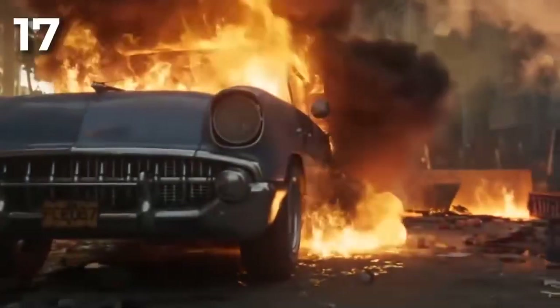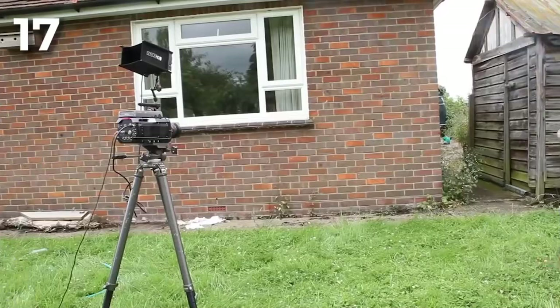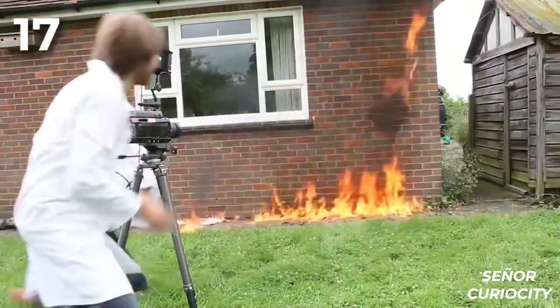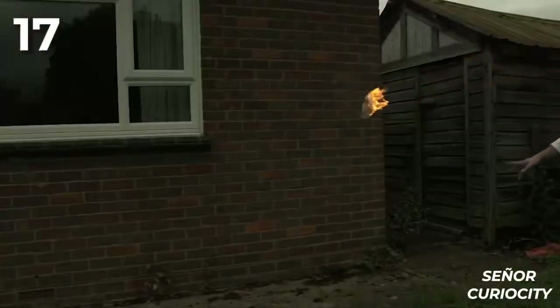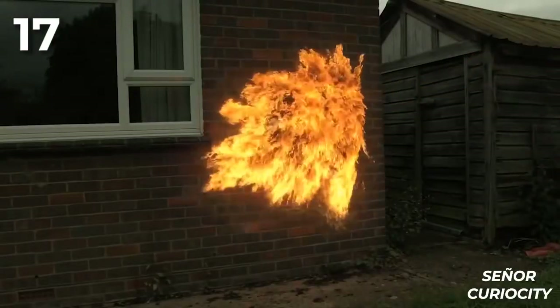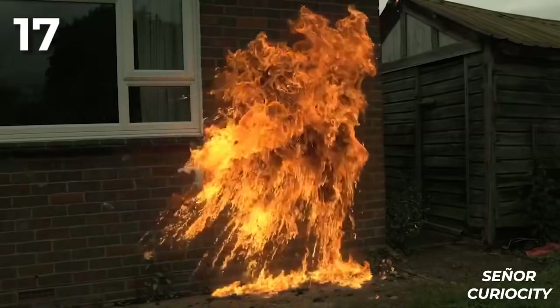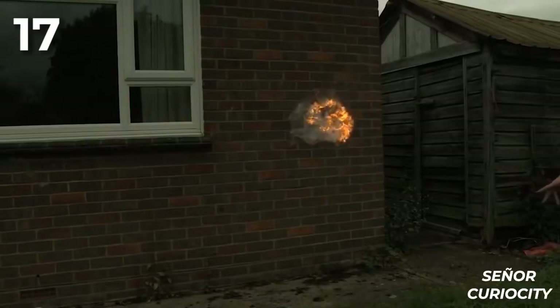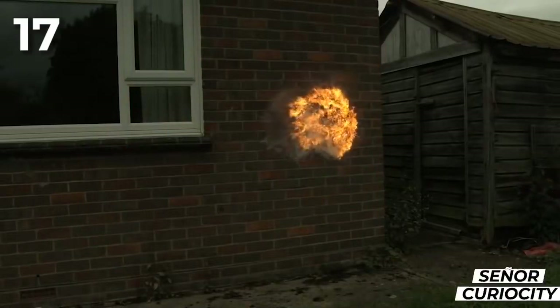Seventeen: during city riots, rocks, sticks, and Molotov cocktails are typically seen flying through the air. If you're curious about how this explosive works: the first thing is to put fuel in a container that breaks easily, like a glass bottle, and then put a wick or a cloth that can stay lit. When the bottle breaks, all the fuel spreads out and the wick ignites everything.